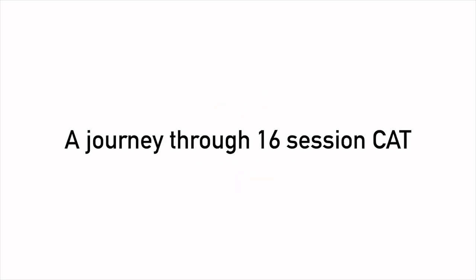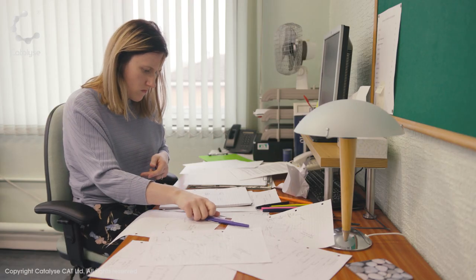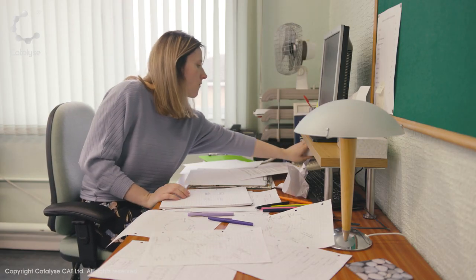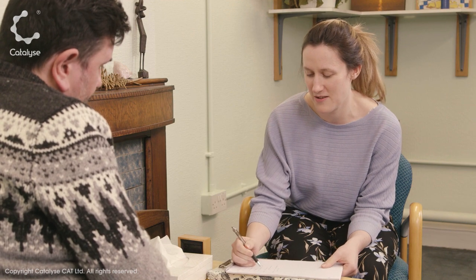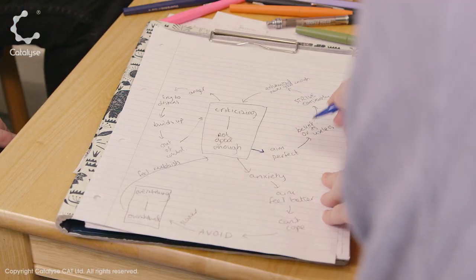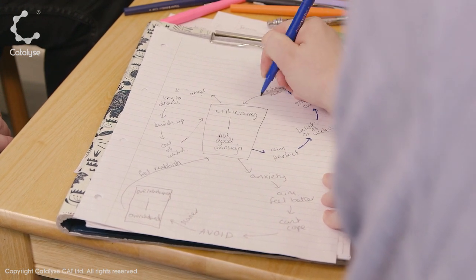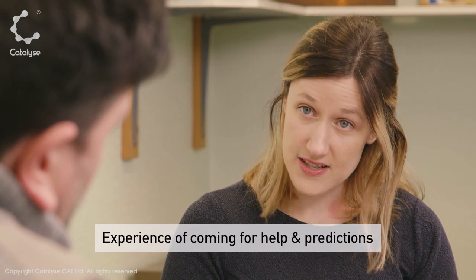Catalyze have produced a series of 12 training films which detail the journey Paul and his therapist Lisa take over the course of a 16 session CAT. With each film focusing on a particular CAT skill or aspects of CAT practice, the films utilise on-screen text, regular summaries and narration to ensure an active learning experience.